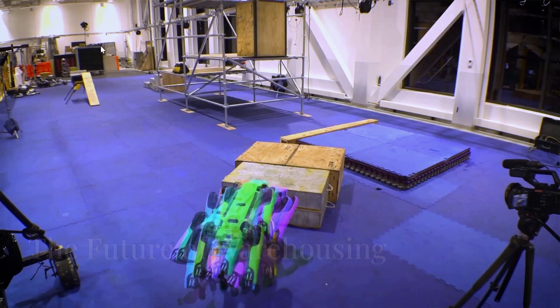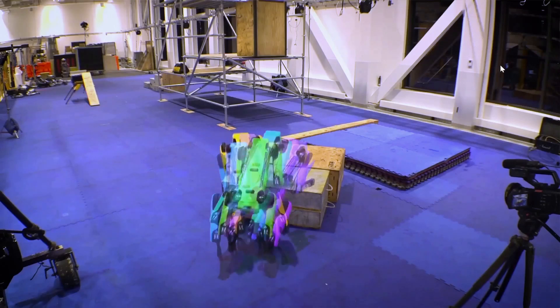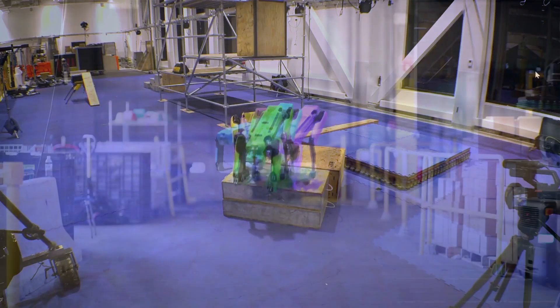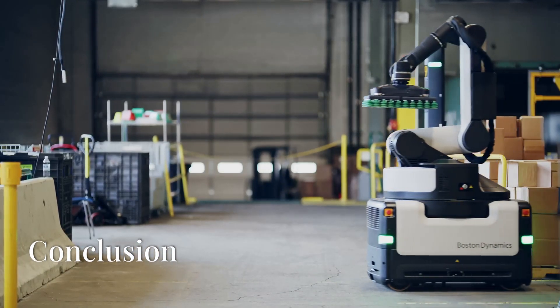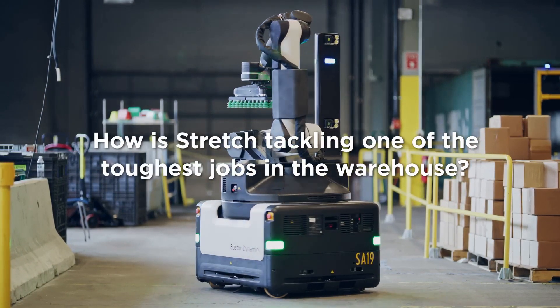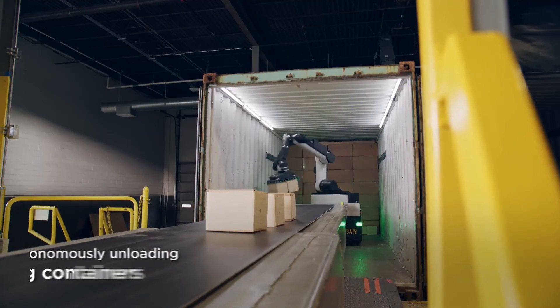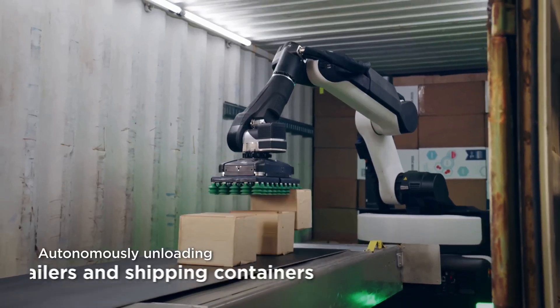As we look to the future, Stretch represents a significant step towards fully automated warehouses. Its ability to adapt to various tasks and integrate with existing systems makes it a versatile solution for the evolving needs of the logistics industry.